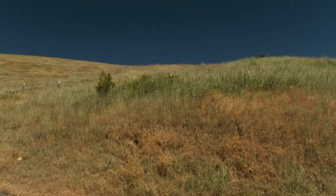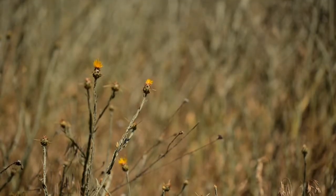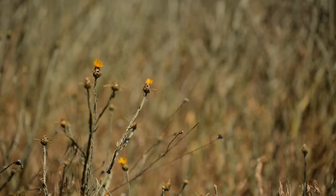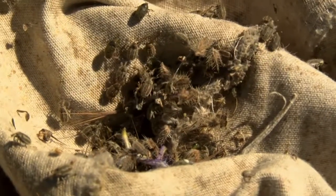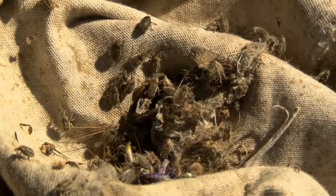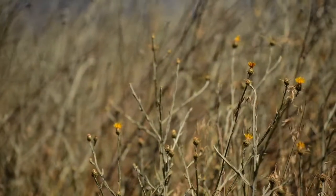Prevention is the best weed control. However, if found, hand pulling and herbicide are the best options. Biocontrol is also a great way to reduce yellow star thistle on a large landscape scale. The hairy weevil is a successful biocontrol agent for yellow star thistle and can reduce seed production by upwards of 80 to 90 percent.